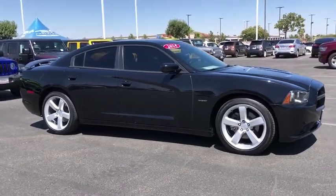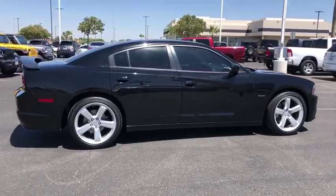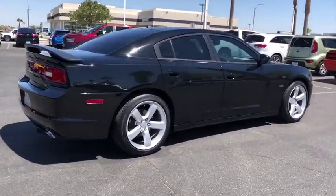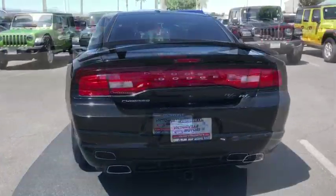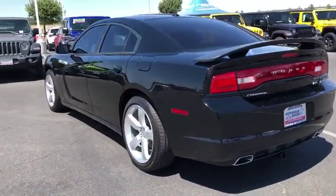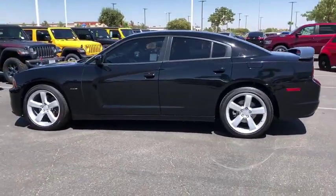Come test drive the 2014 Dodge Charger. It injects some versatility, comfort, and sophistication into your muscle. The Charger is a powerful sedan that excites at every turn. Peace of mind comes standard with the Charger's 5-star government front and side impact crash test rating.